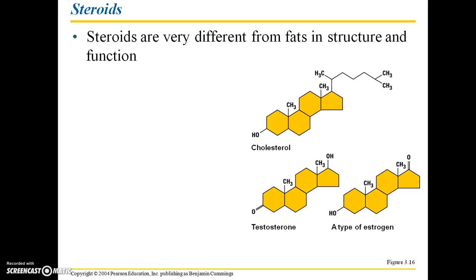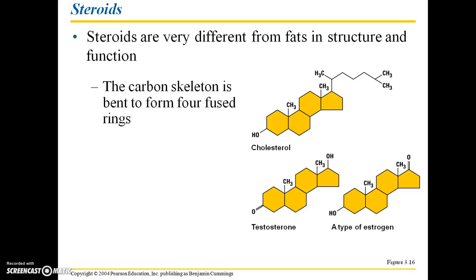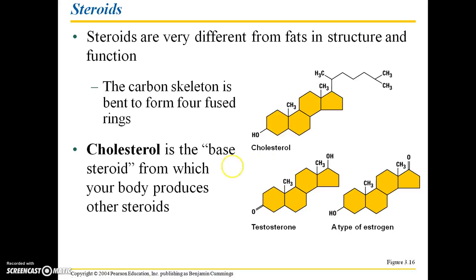Steroids are also lipids, but they're very different from fats in both structure and function. The carbon skeleton is bent to form four fused rings, making up the cholesterol molecule. This is the base steroid from which your body produces other steroids, such as testosterone or estrogen.